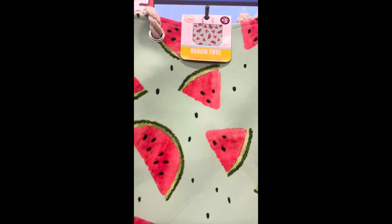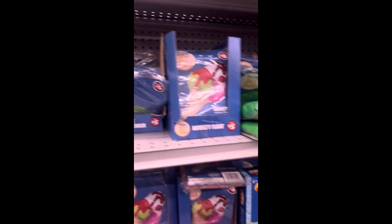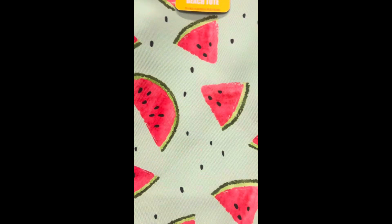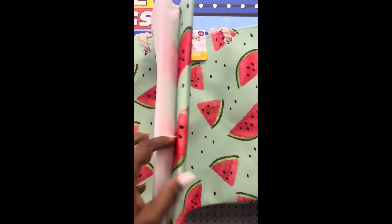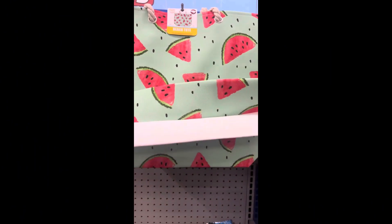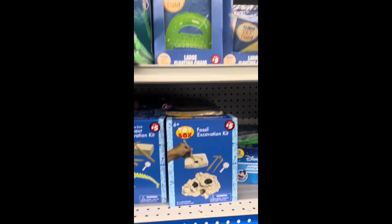You guys, I am at Dollar Tree — you can't tell me Dollar Tree is not turning into a Five Below. Look at this beach bag, five dollars! It's nice too, and it's big, it will hold a lot. And then they have all the little beach toys for the kids.